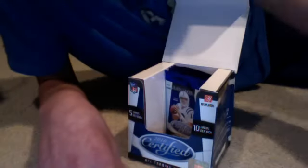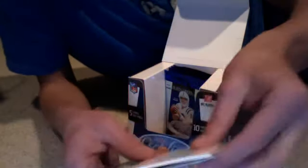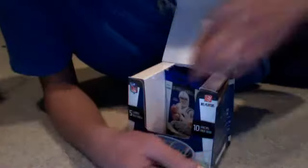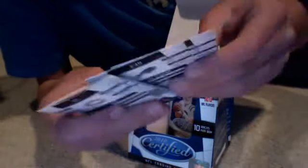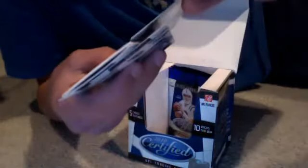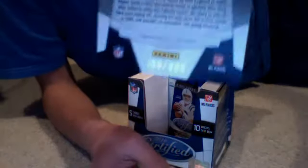Halfway through. Looking good so far. Oh, this is a nice one — Terrell Owens Mirror Gold, numbered very low, out of 25. Good player. New Generation of Jonathan Stupar for the Bills, numbered out of 999.